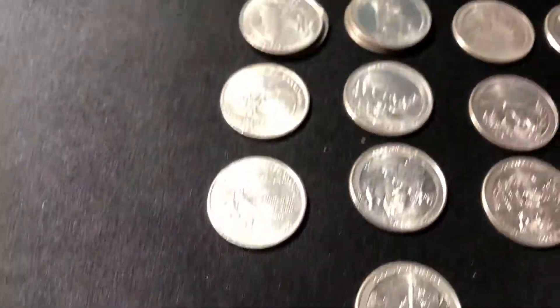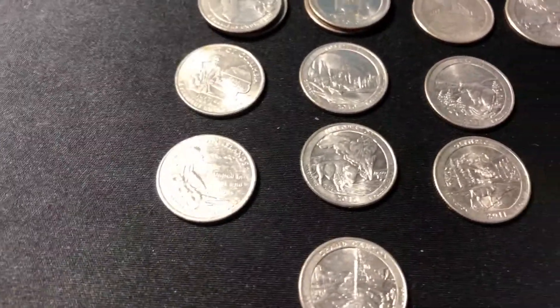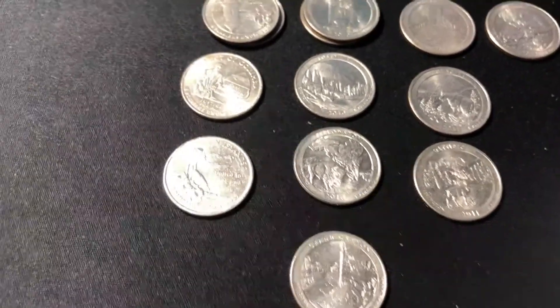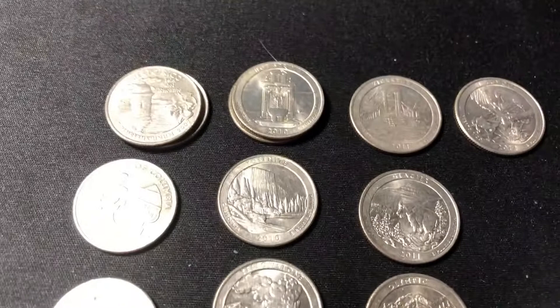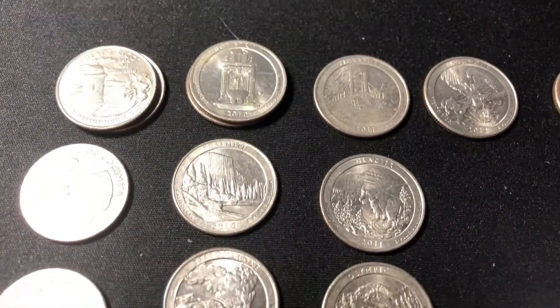I'm going to stick them aside because 2010, 2011, and part of 2012 are a little bit lower mintage, so I don't find them. I just started hunting quarters, so I'm going to save these guys.